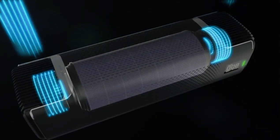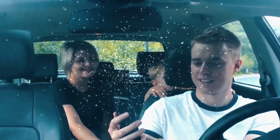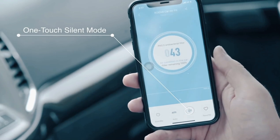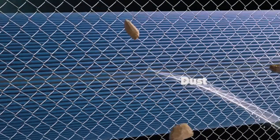And the best part? It's whisper quiet, so you can enjoy your clean air oasis without the engine drone. This little purifier is a game changer for anyone who wants to breathe easily, even in the most polluted city.